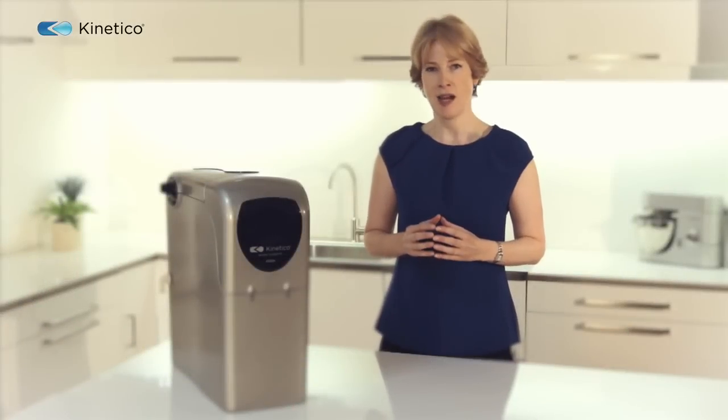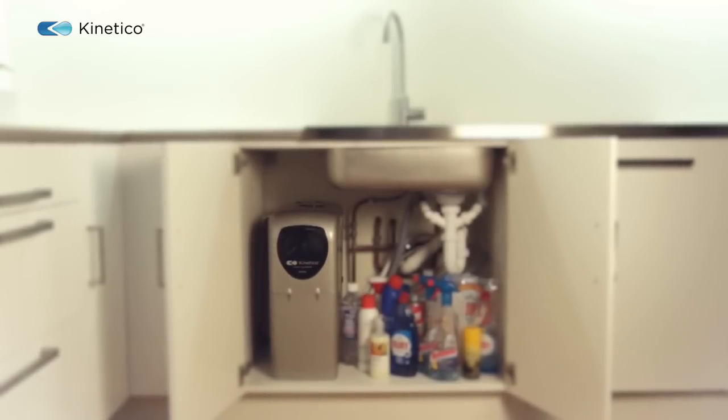Finally, its compact size means it fits neatly under a kitchen sink and it can take block salt to ensure easy loading.